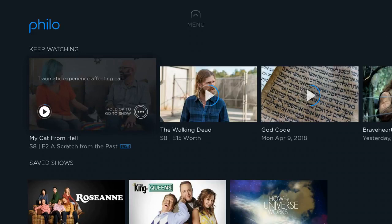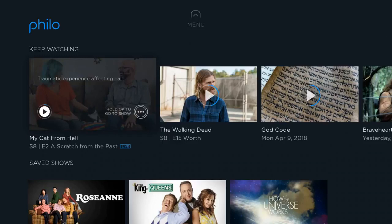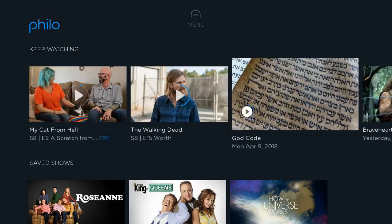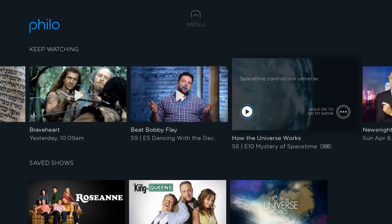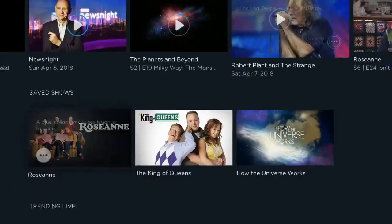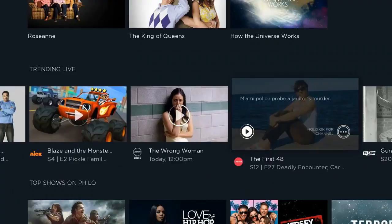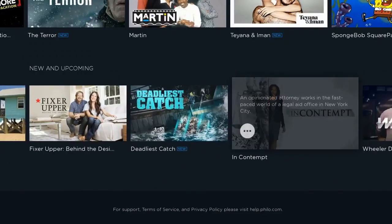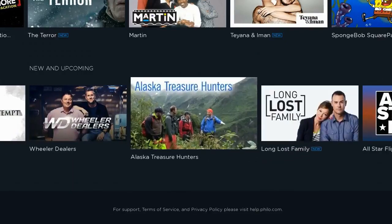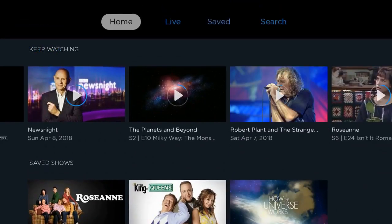Here's Philo's home screen, and you'll notice it has a very different look than other live TV services. It looks more like an on-demand interface — similar to early Netflix or older Roku channels — where you have a carousel row and just click through left to right. I'll show you the look of each screen and then talk about the nitty-gritty of the service.